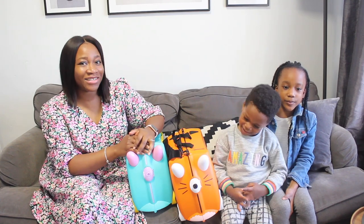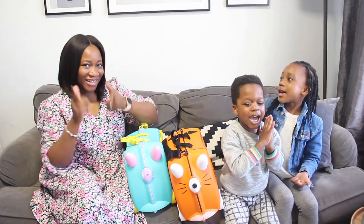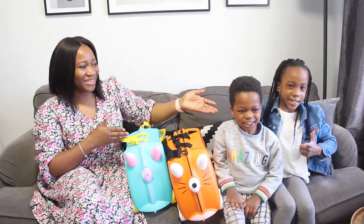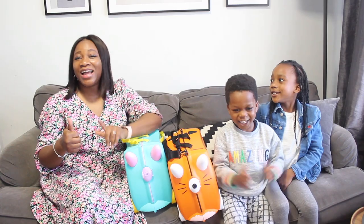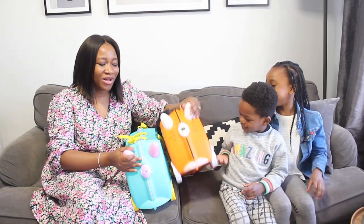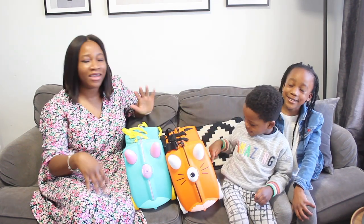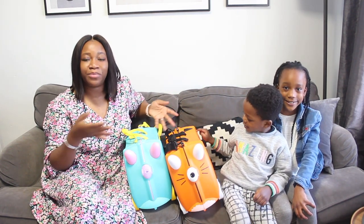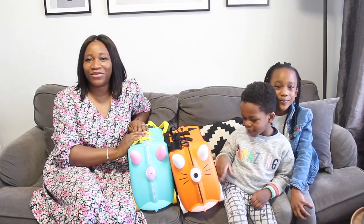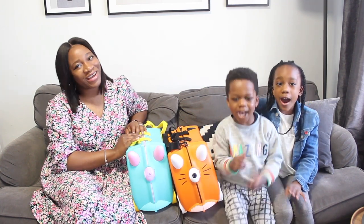I hope you guys have enjoyed this video! Do not forget to subscribe, share, and like this video. Comment down below: which color is your favorite — the orange one or the unicorn one? And if you've got the Trunkie, what has your experience been like? We would love to know. Thank you so much for watching — we'll see you in the next one, bye!